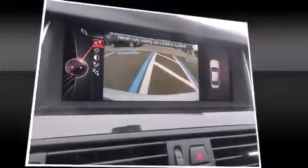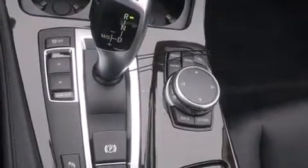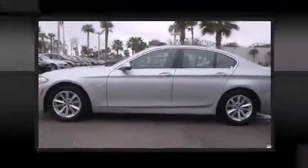BMW ensures the safety and security of its passengers with equipment such as head curtain airbags, traction control, brake assist, anti-whiplash front head restraints, ignition disabling, an emergency communication system, and four-wheel disc brakes with ABS.